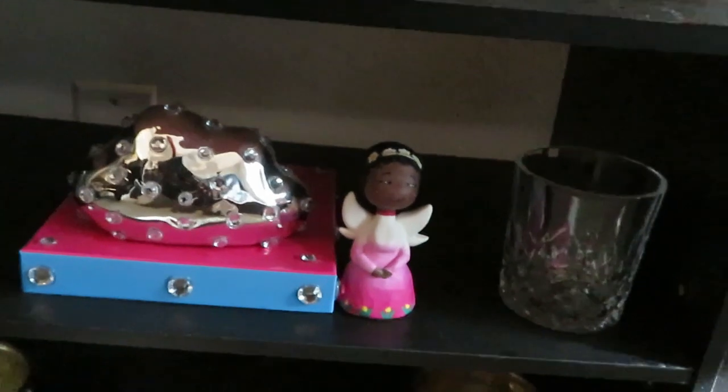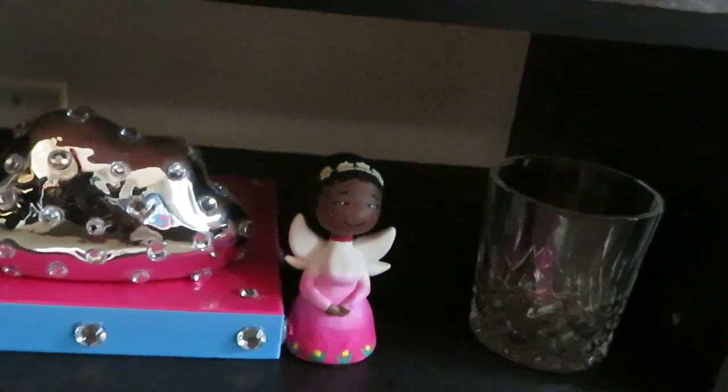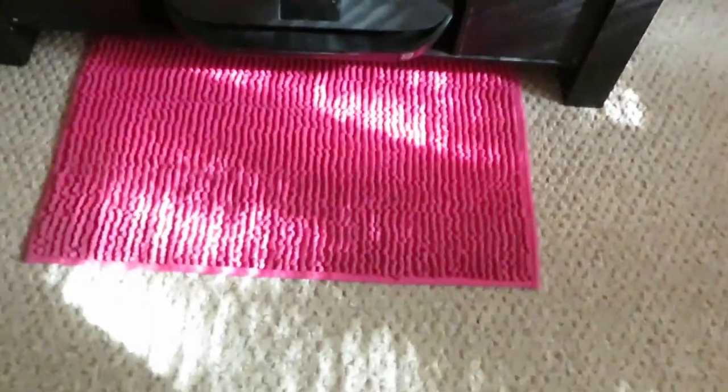My little angel my daughter made me for Christmas — she made that herself. My 15-year-old, Amaya. The girl's a genius, she's an artist. And Janaya made me the owl because she knows the owl is my favorite animal. And I just got some more cups down there that I blinged out, and my HP printer. My little pink rug down there — that's just my little TV station.